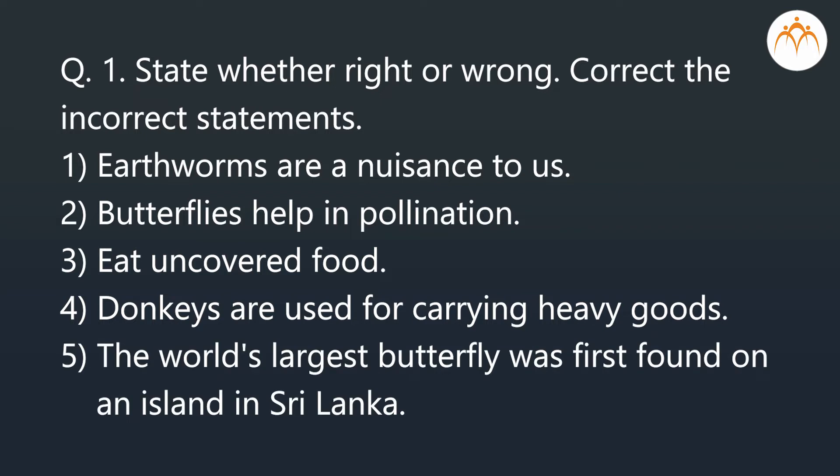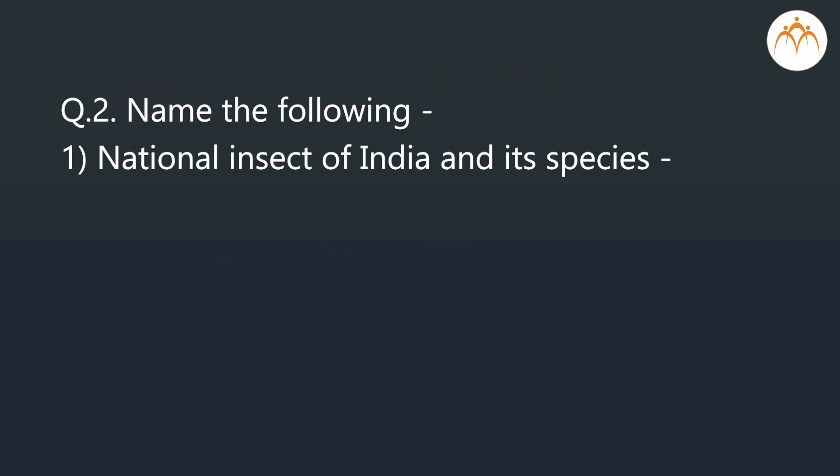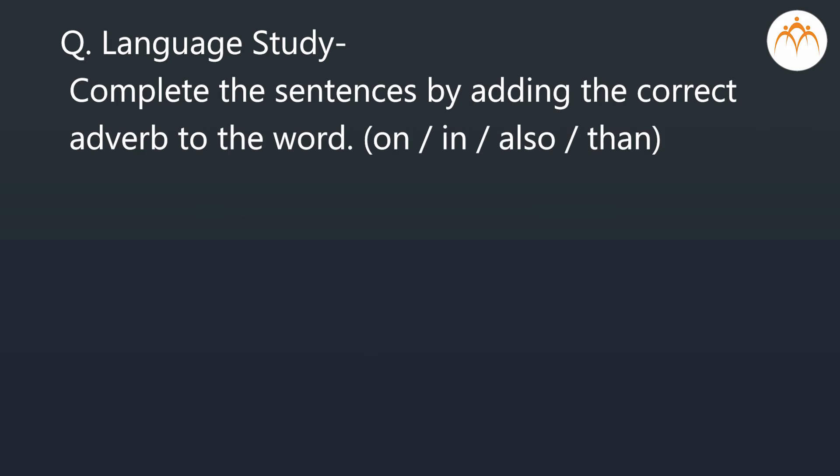The world's largest butterfly was first found on an island in Sri Lanka. Name the following: the national insect of India and its species; the first largest butterfly found in the world; a species of butterfly; a butterfly that is always seen in your garden; and the farmer's friend.